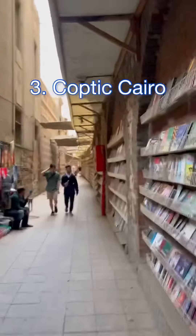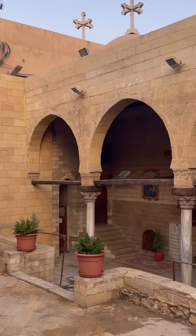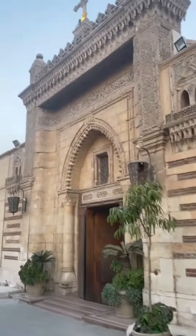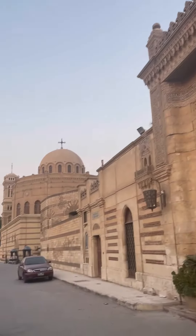Coptic Cairo is the oldest part of Cairo. There's been a settlement here since the 6th century BC. This is where the Christian settlement is, and you can find six to eight different churches, including the Hanging Church and the Fortress of Babylon, which is right there in the back.